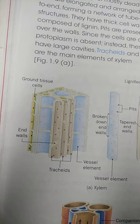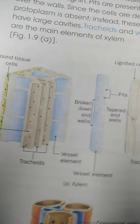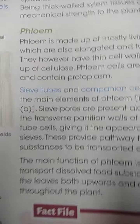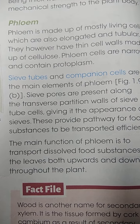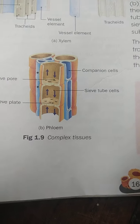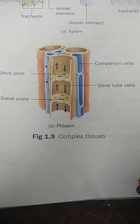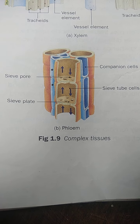Xylem functions to conduct water and minerals. Now let's look at phloem. Phloem is also made up of four types of cells. The main conducting tissues are sieve tube cells and companion cells, and two other types are phloem parenchyma and phloem fiber.